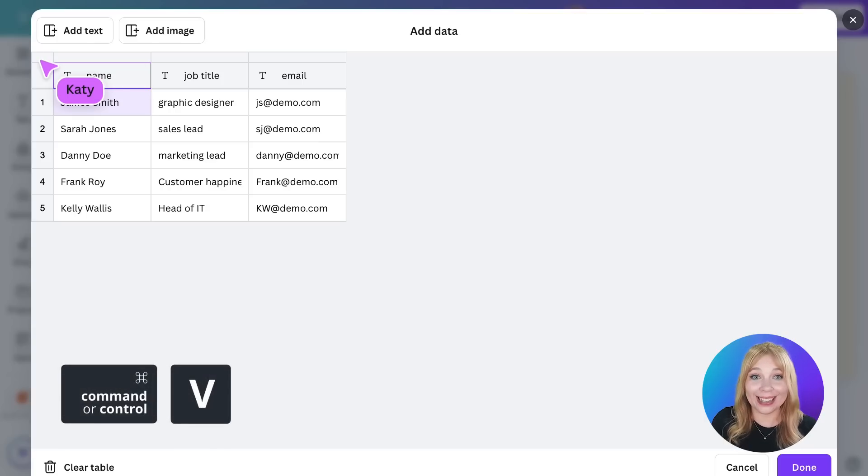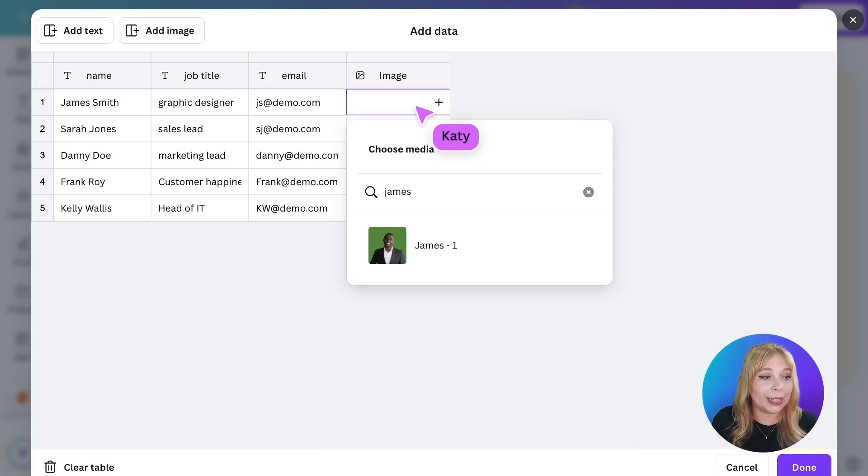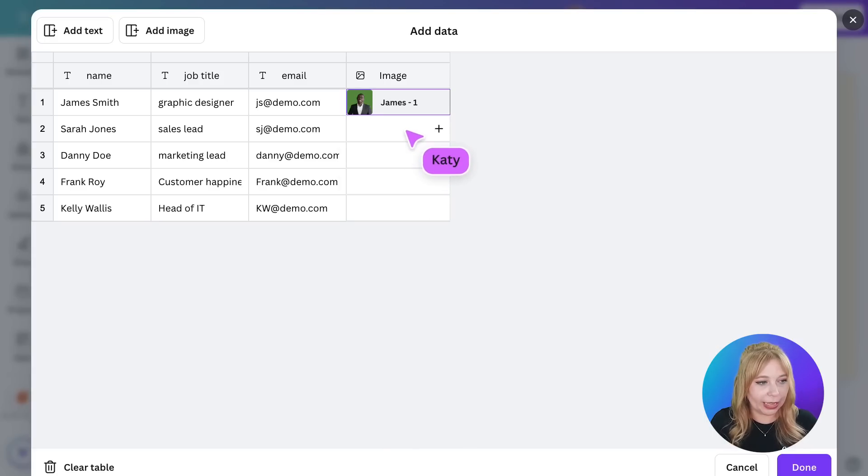I'll highlight what I want, copy, and paste it into this doc. Now I also have a space for an image — in my business card there's a space where I want to put the headshot of the people on my team. I've already saved everyone's headshot into my Canva space, so I'll type in a name and there's the headshot right there.